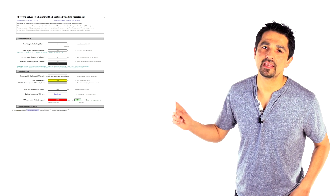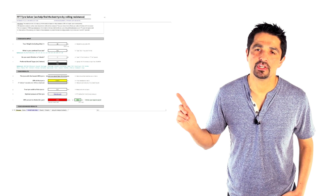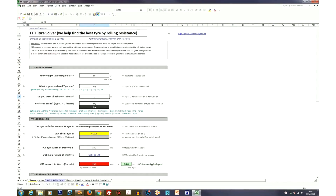Why don't we have a quick look at the spreadsheet together? Let's have a quick look at this Fast Fitness Tips revised version of the tire solver. Previously we had the clincher version only with 90 tires, but we've now significantly expanded this. Looking up here, it's 222 clinchers from an impressive 22 companies.